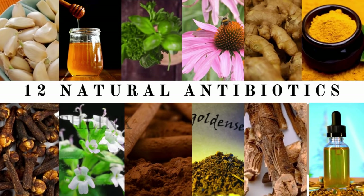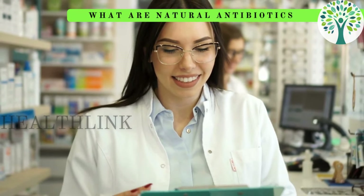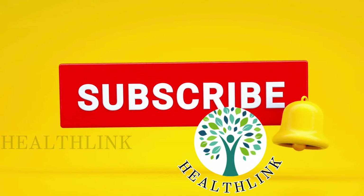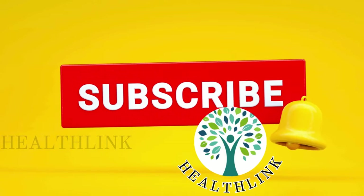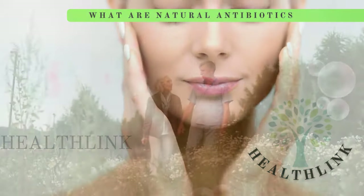While there are numerous naturally occurring antibiotics in our environment, we are only discussing a select few here. Before we begin, make sure to hit that subscribe button and ring the notification bell so you never miss out on our latest tips and tricks for a youthful glow. Let's get started.